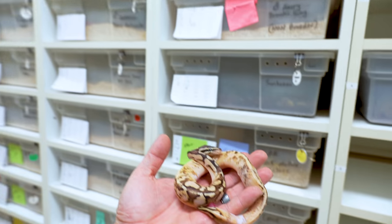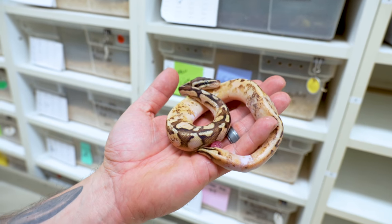Good morning everybody and welcome to the vlog. I hope the start of your day is truly amazing. I actually have a little bit of an issue to start my day. This is a beautiful super pastel sugar ball python that is just absolutely wonderful.